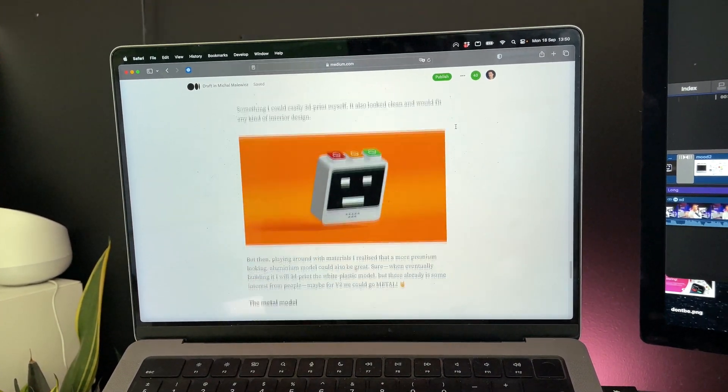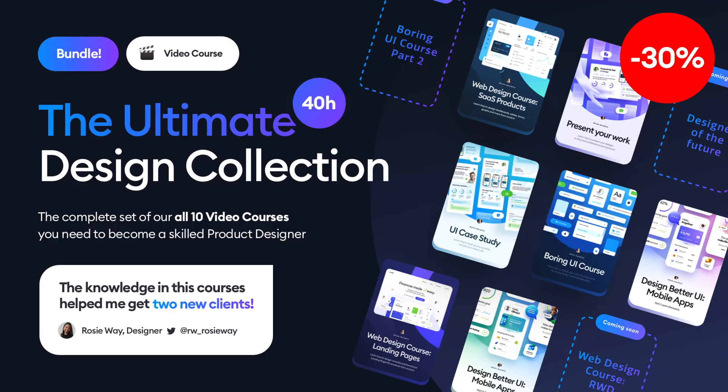You can find the link to the course in the description. If you own the Ultimate Portfolio Bundle, you get this course for free — same if you own that big bundle of all my courses.